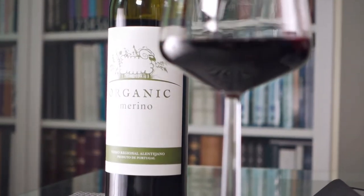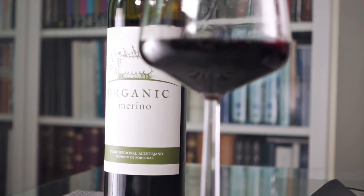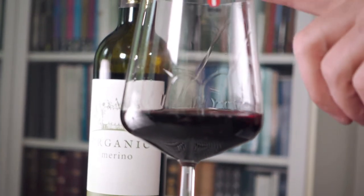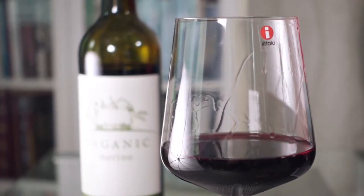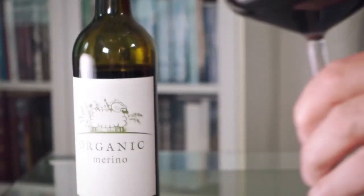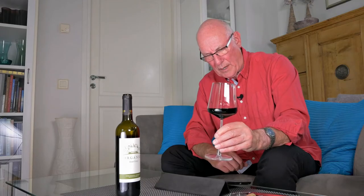This is a wine which I don't think you're going to be drinking on its own. So what are we going to be eating with the Alexandre Rilvas Merino Organic? Anything from the grill is going to be successful — from a spicy bratwurst to slow-cooked lamb, even stretching to game and venison.